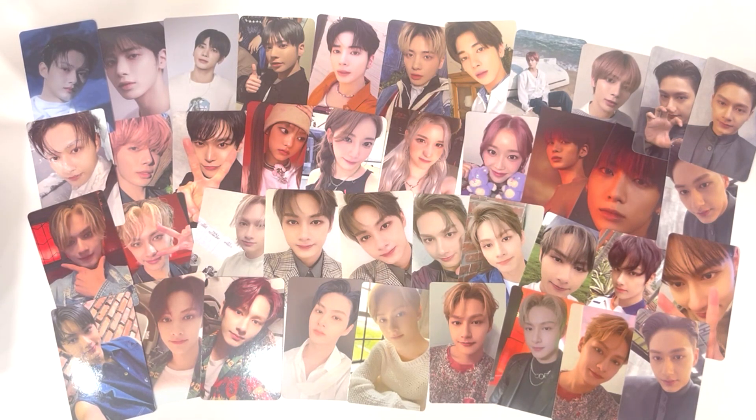This video ended up being a lot quicker than I thought it would, but I hope you guys enjoyed watching me unbox a bunch of photocards. I can't wait to put them all away. That'll be all for today and I will see you guys in the next video. Bye bye!